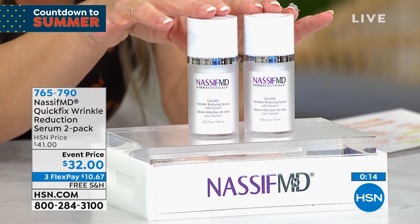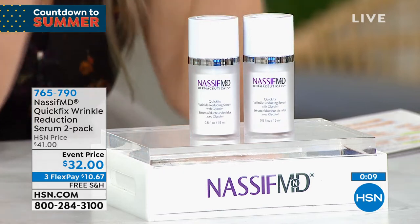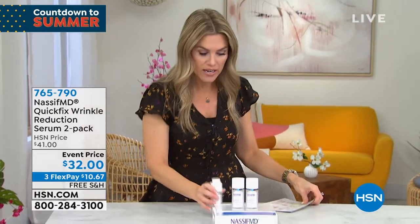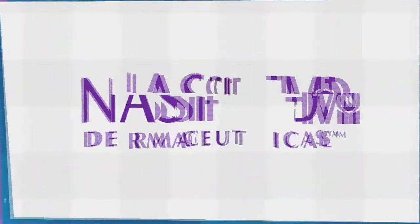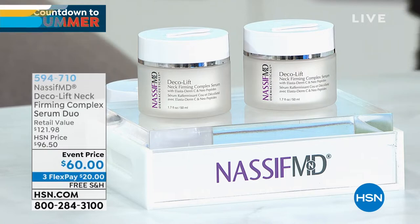It's called Quick Fix for a reason, but it doesn't leave skin feeling dry and flaky. It also hydrates, smooths, brightens, and tightens — specifically formulated for the eyes, but you can use it on nose to mouth, the 11 lines, and forehead lines. You're getting two full-size bottles. Item number 765-790, but hold onto your seats for the next one.